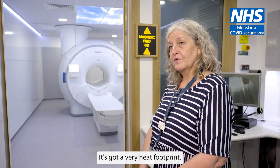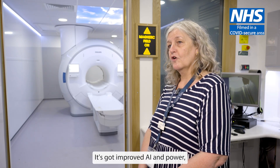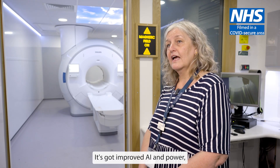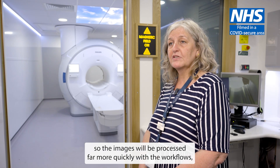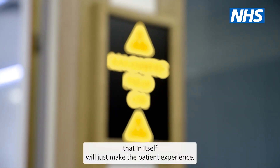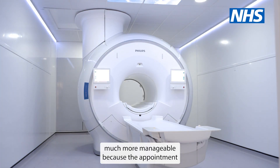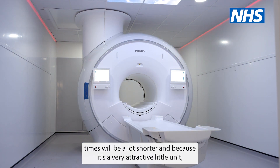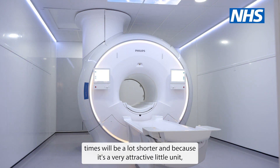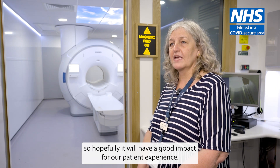It's got a very neat footprint. It's a 1.5 Tesla magnet with improved AI and power, so the images will be processed far more quickly with the workflows. That in itself will make the patient experience much more manageable because the appointment times will be a lot shorter, and because it's a very attractive little unit, it will hopefully have a good impact for our patient experience.